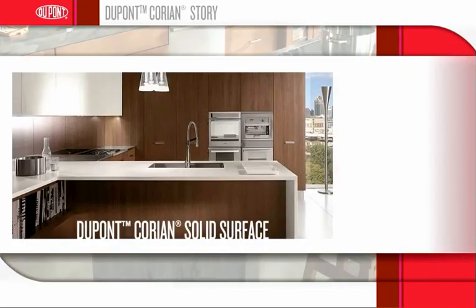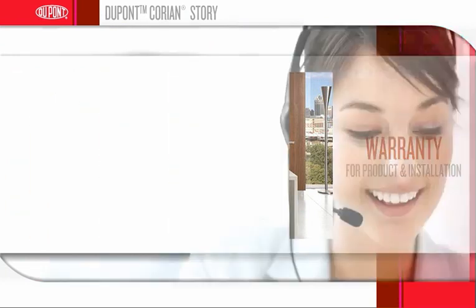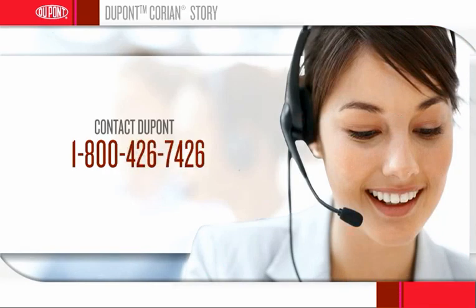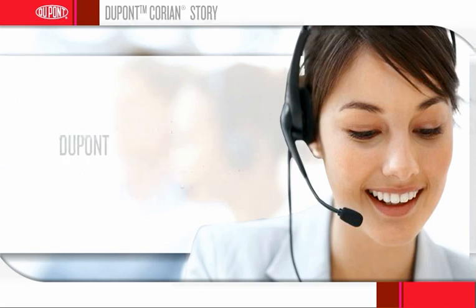Your installation of DuPont Corian Solid Surface is covered by a limited warranty for product and installation from DuPont. If a problem arises with your Corian countertop, simply contact DuPont at 1-800-426-7426 and a customer service representative will help find a solution to your problem.